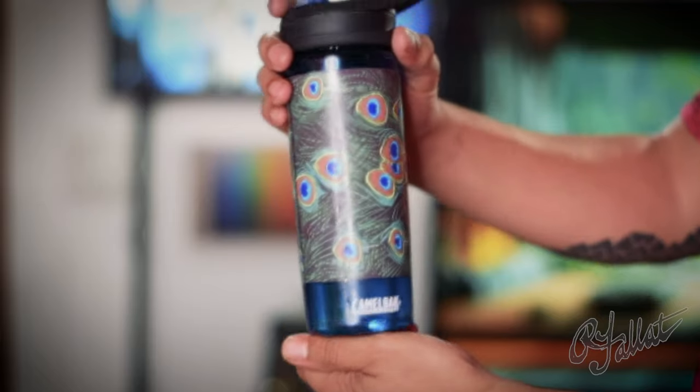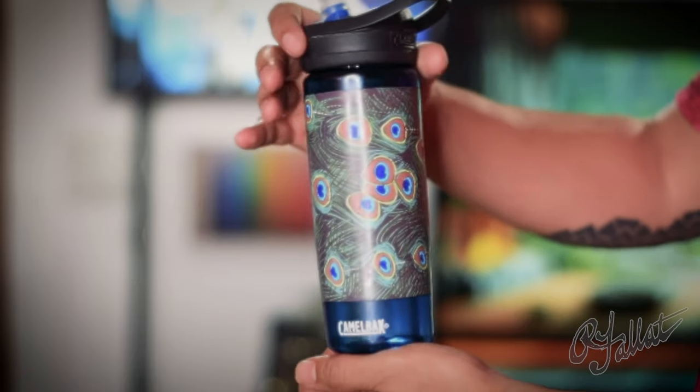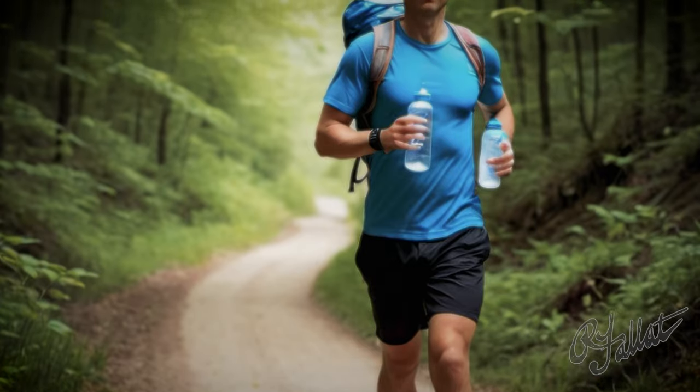And let me tell you about these designs. You got peacock feathers on there? I mean, who comes up with this stuff? It's like Michelangelo himself painted these bottles. And listen, you could squeeze this thing, twist it — no leaks, no spills. It's like a magic trick. You throw it in your bag, you forget about it, and boom, you're still looking good. So what are you waiting for? Get yourself a Camelback Peacock Feather water bottle and start living. Trust me, it's a game changer. Hydration with a touch of class. Get yours now.